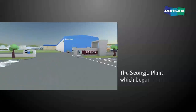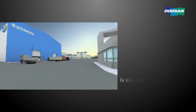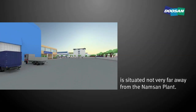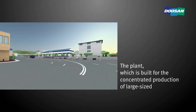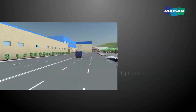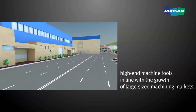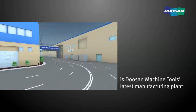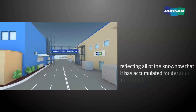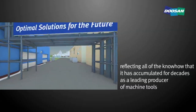The Sangju plant, which began operating in January 2014, is situated not very far away from the Namsan plant. The plant is built for the concentrated production of large-sized, high-end machine tools, in line with the growth of large-sized machining markets, and is Doosan Machine Tools' latest manufacturing plant, reflecting all of the know-how accumulated for decades as a leading producer of machine tools.